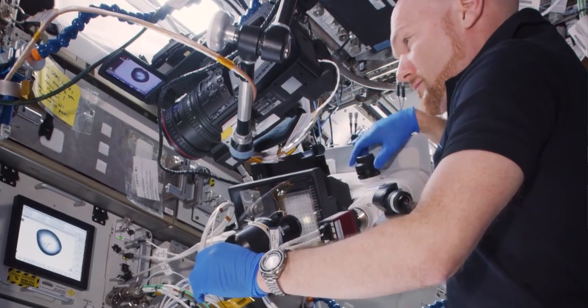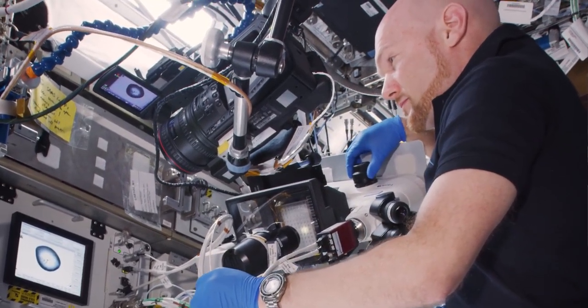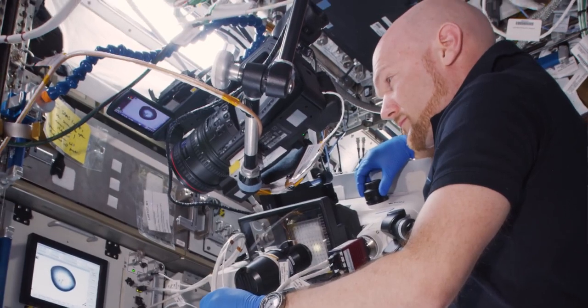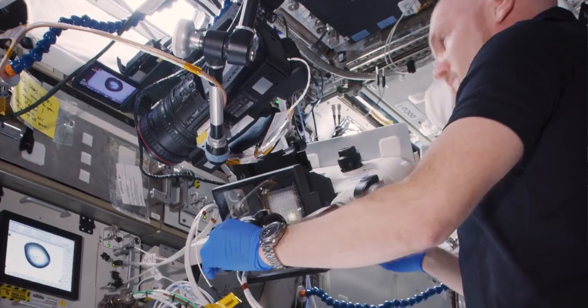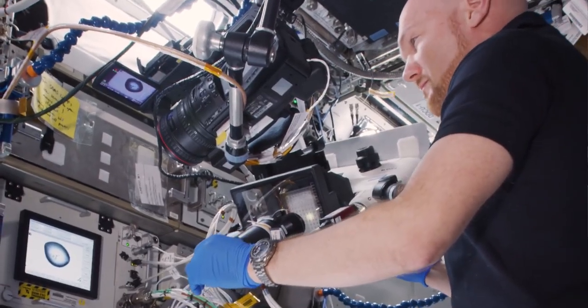What we're looking at here is a special protein kinase or protein crystal structure. The reason scientists have sent it up here to the International Space Station is because these protein crystals tend to grow larger and have much better quality.